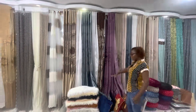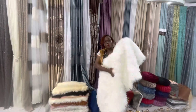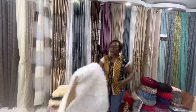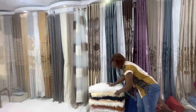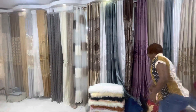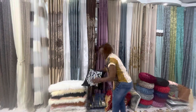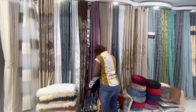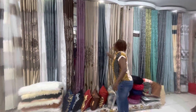Just down here they've got bedside mats — oh my god, they're so fluffy! If you wake up and step on this every morning, you'll never have a bad day. They've got these in different colors. They've also got pillows and cushions for your chairs — home sweet home!